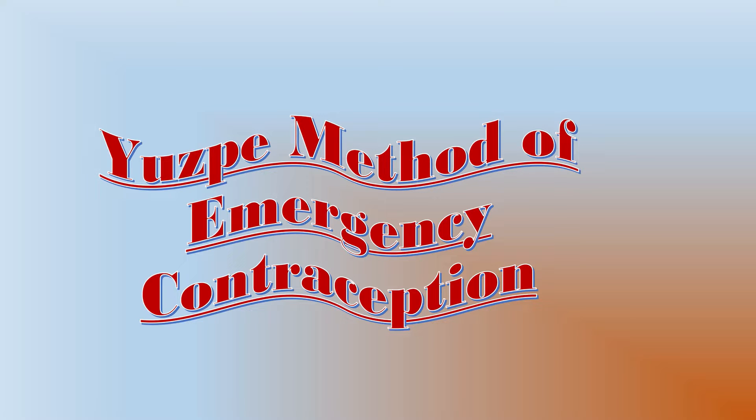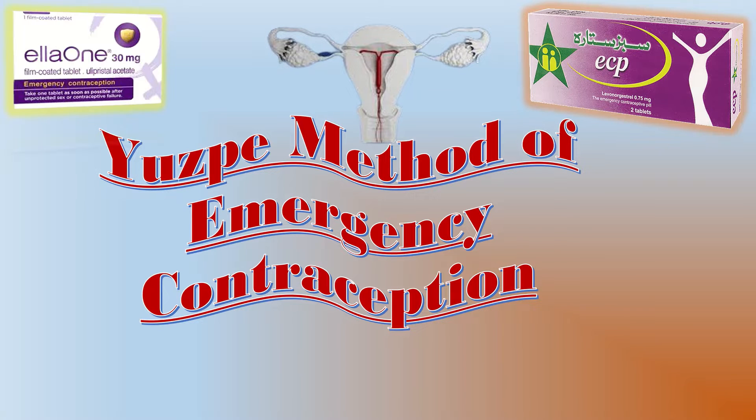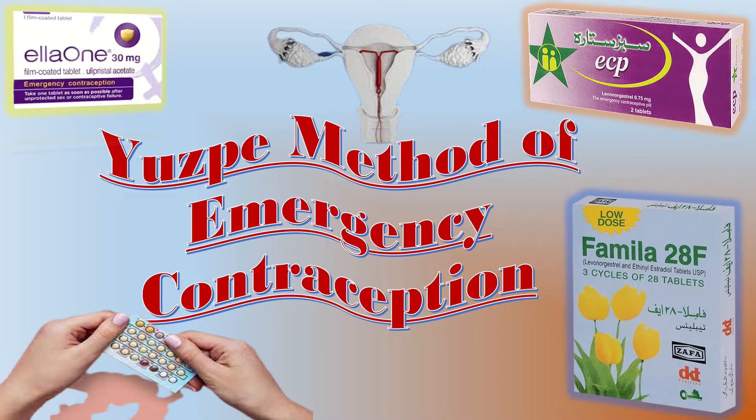As a gynecologist you know that there are different regimens of emergency contraceptions which include copper IUCD, levonorgestrel containing emergency contraceptives, and ulipristol containing emergency contraceptive pills. But sometimes these commonly used pills are unavailable or accessing emergency contraceptive carries a societal stigma. So in such cases, women are advised to take the monthly combined oral contraceptive pills using a specific regimen, and that specific method of intake of COCP is called the USP regimen.